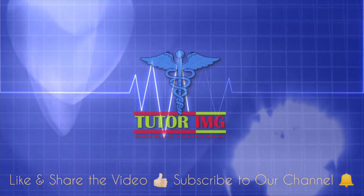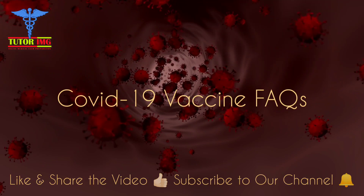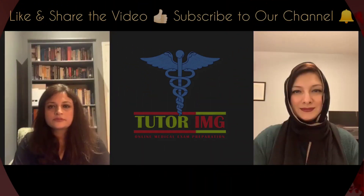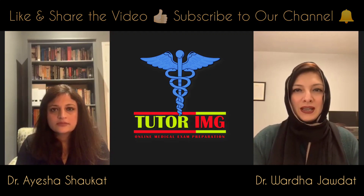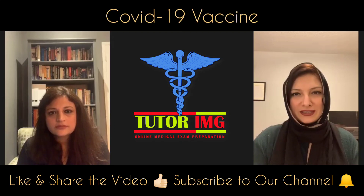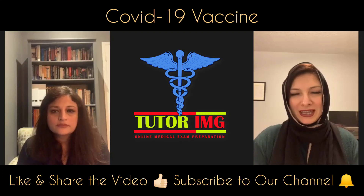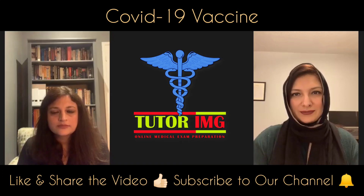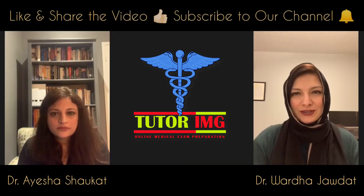Welcome to Tutor IMG Medical Shots. Hello everyone, welcome to today's discussion. The Tutor IMG team is going to be talking about the COVID-19 vaccine — some of the most important and concerning questions that many of you have. I'm going to be talking to Dr. Aisha Chockett about the vaccine and all the things we need to know.